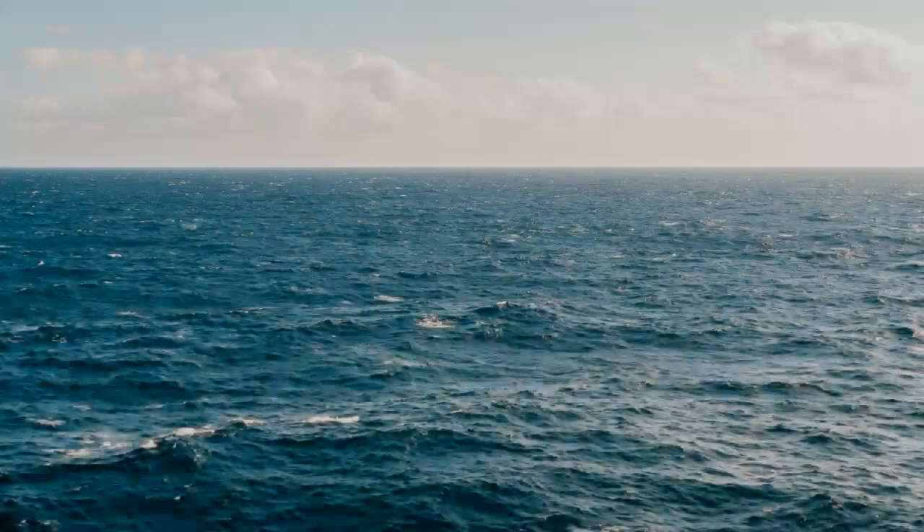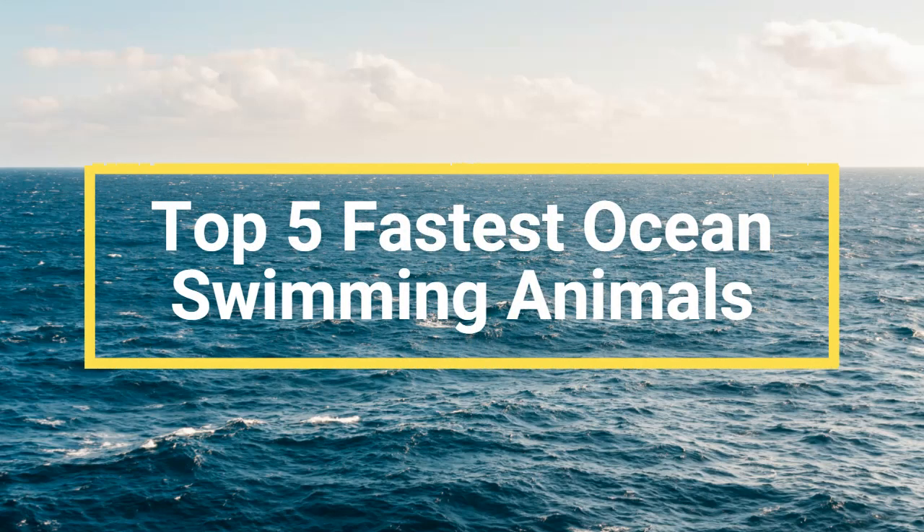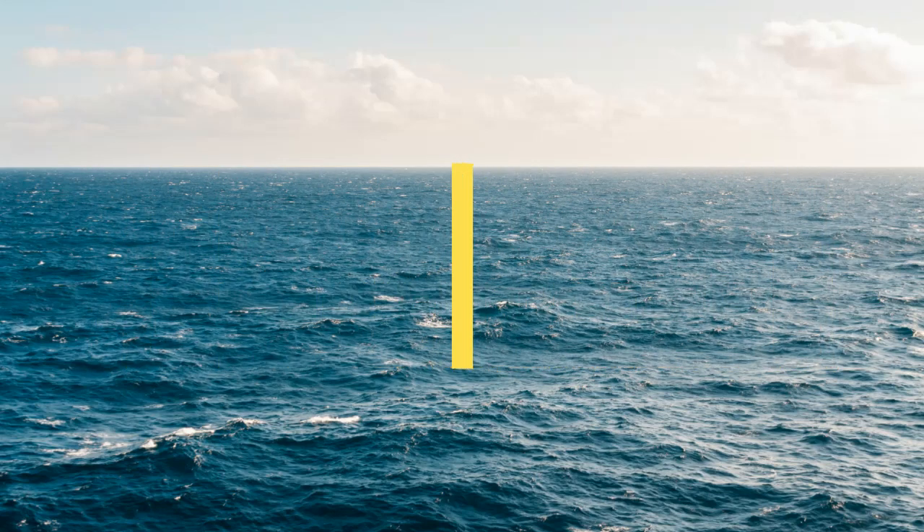In this video, we will take a look at the top 5 fastest ocean swimming animals and examine the unique adaptations that allow them to reach such high speeds. So let's get started.